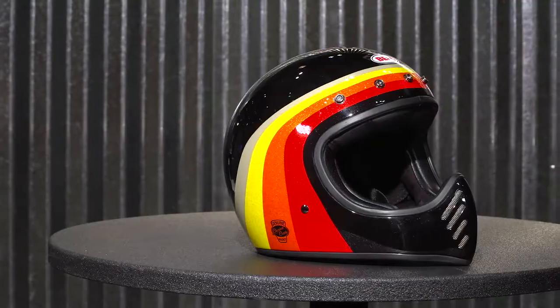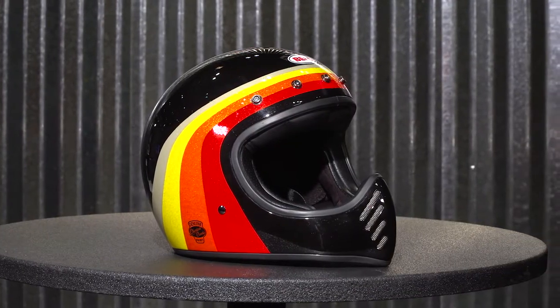Thanks, man. We're pretty excited about this one. The Moto3's been a classic amongst vintage motocross guys, chopper, bobber, cruiser — it's kind of transcended a bunch of different categories over the ages. But what we found is people didn't want to get rid of them, so they were wearing old ones that just weren't safe and were past their life expectancy. So we figured, what better way to celebrate our heritage than reintroduce it — classic styling with modern safety features inside.